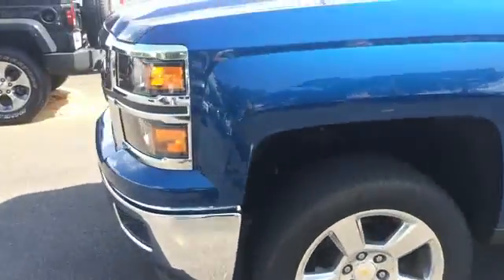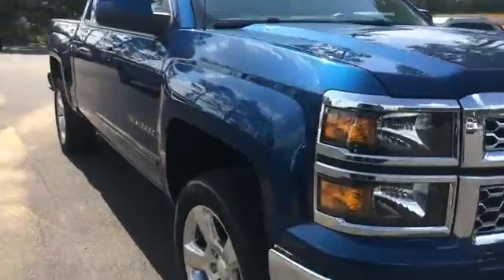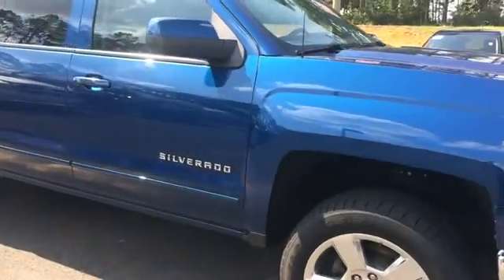Just a quick look at the Silverado we have here. You can view this and all of our inventory at 1800starbuy.com or you can call us at 1-800-782-7289.